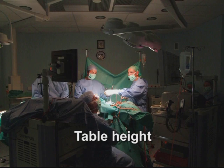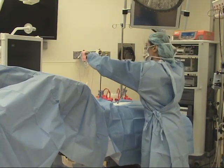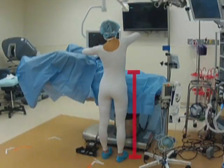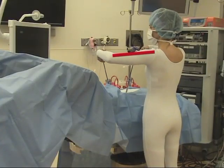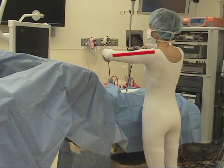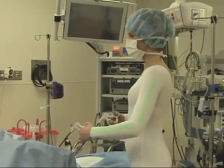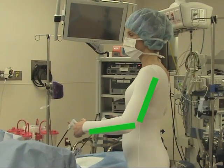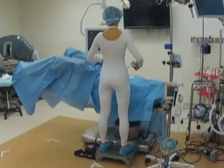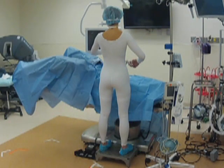When determining proper table height, the additional height contributed by the patient's body must be considered. Table position that is too high requires the surgeon to make unnecessary compensations through the shoulder girdle that create increased load and mechanical disadvantage. Table height should be adjusted to allow 90 to 120 degrees of elbow flexion. In some cases, this may require one or more surgeons to stand on steps.